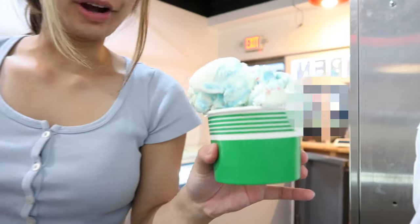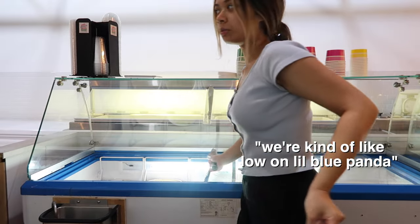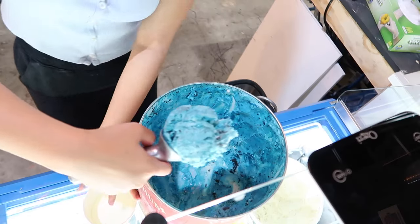The scoops are very big. He also asked for a large Little Blue Panda. We're kind of low on Little Blue Panda so I'm going to take it out of the other freezer.